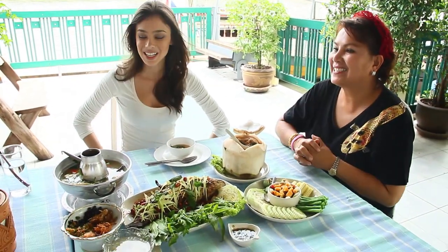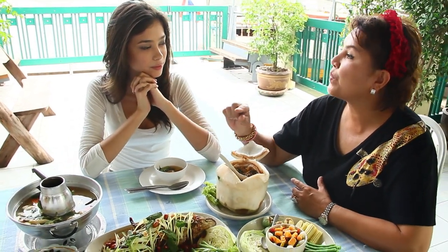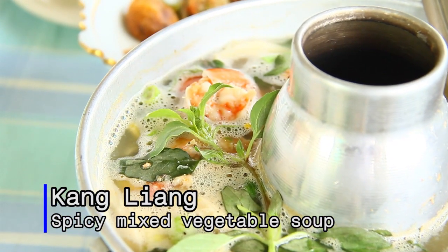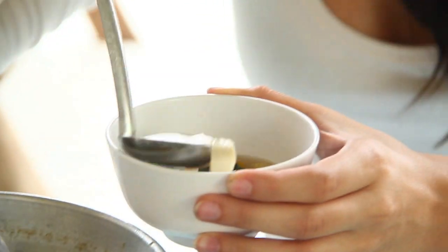I'm here with the first guest of Discover Asian Taste — her name is Pijim, she's the owner of Cockret Island restaurant. She's going to explain these three Burmese-style dishes. The first one is spicy mixed vegetable soup. It is prepared by first boiling pork broth, then adding shrimp paste, onions, and pepper. Once the soup is boiling, add shrimps, corn, and basil leaves.